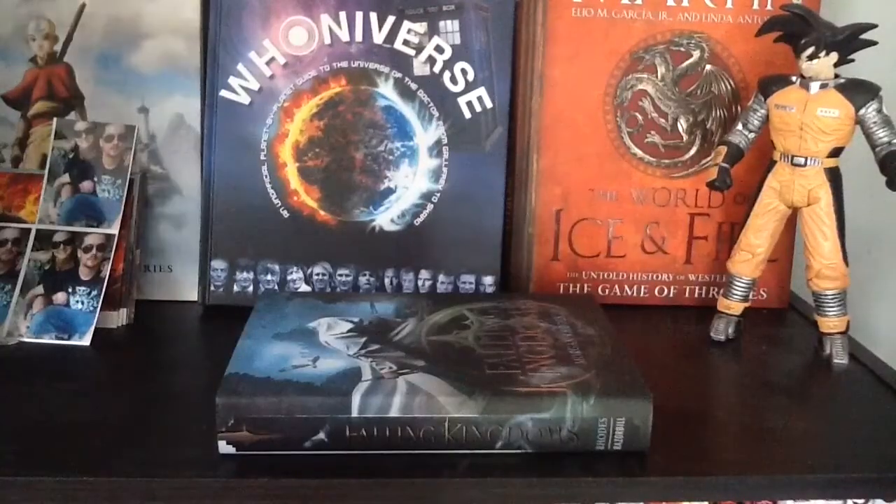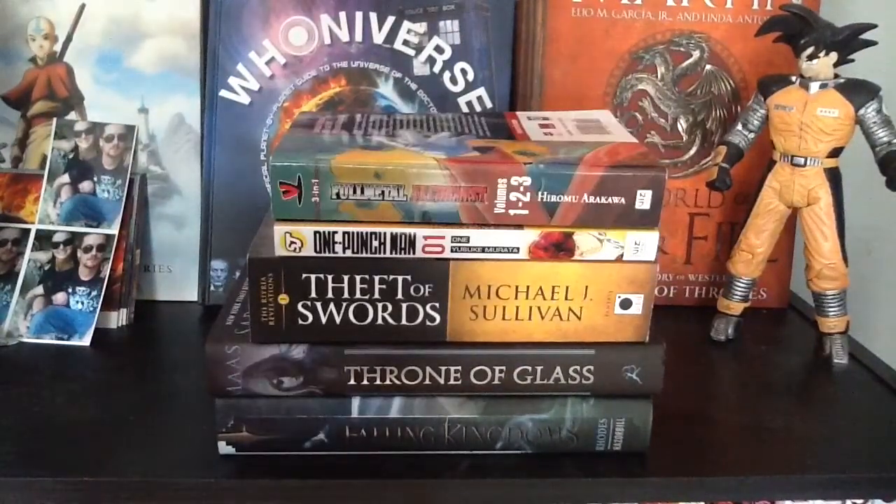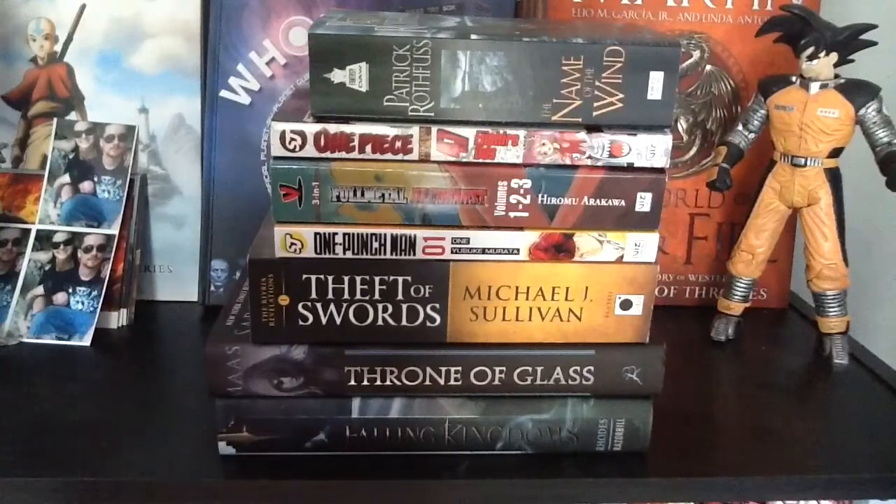Hey everybody and welcome to another Brie Book Reviews video. Today I will be doing a very exciting, very large manga haul. I was going to do one big giant manga haul, but honestly there is way too much here so I have to split it into two parts. Part one will be all of the used manga that I got from a used bookstore, and part two will be all of the newer stuff that I got either off of Amazon or from the bookstore recently.